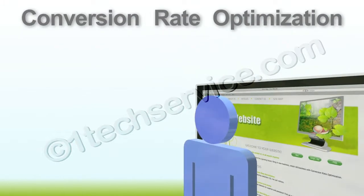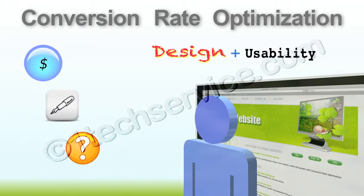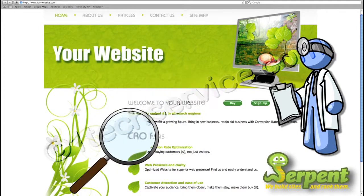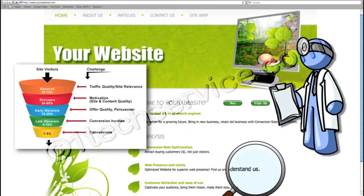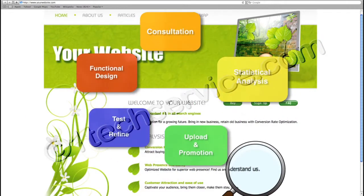CRO is the in-depth process of improving a website's design and usability in order to increase the number of sales, sign-ups or whatever your customer goals might be. At Serpent, our CRO doctors will carefully analyse your website to locate potential issues associated with low conversion levels. We'll also run numerous tests to figure out which designs are bringing the most conversions.